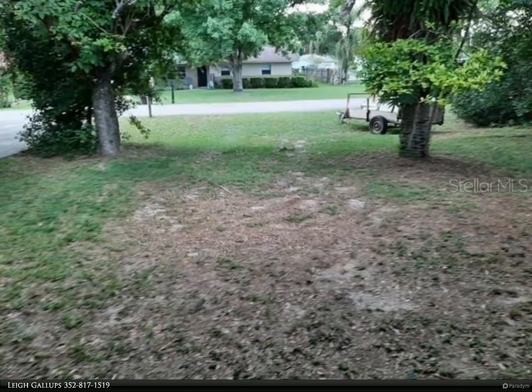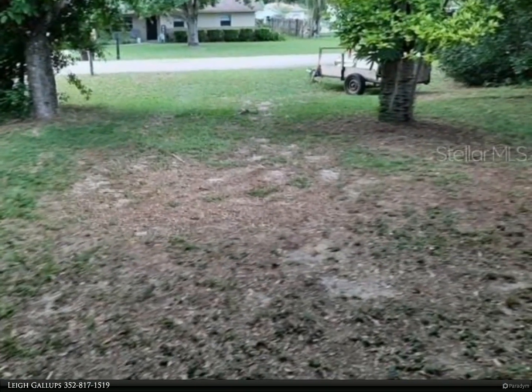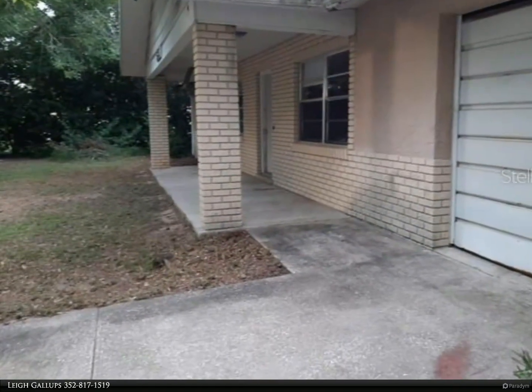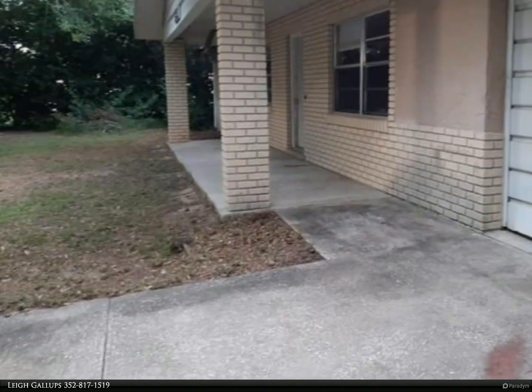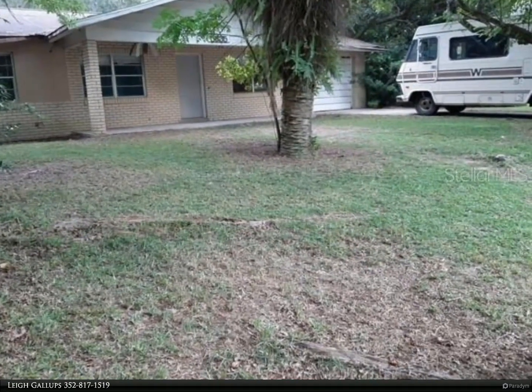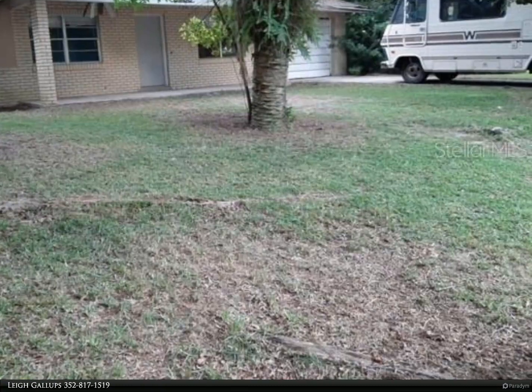This Berkshire Hathaway Home Services Florida Realty property video is presented by Lee Gallops. Hard to find 3 bed, 2 bath, 1 car on a park-like setting on almost half an acre — point four zero. This is a great property to consider as an investment or a full-time home, located in the mature neighborhood of Four Acres.